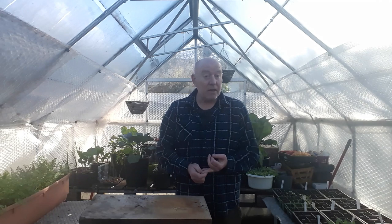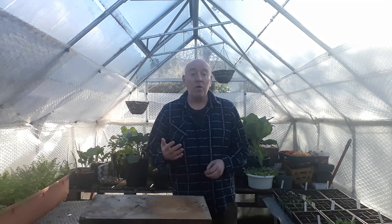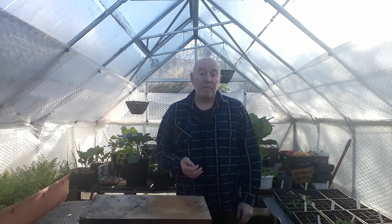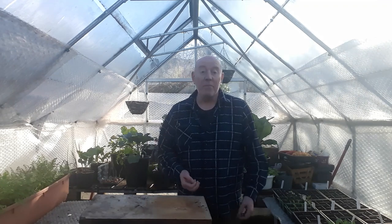Peas and beans grow quite tall, so salads and spinach especially are really good to grow at the base of peas and beans, because they give them some shelter. We all know that spinach bolts very quickly when it gets too much sun and gets too hot, so using peas and beans as natural shade is perfect. At the same time, peas and beans expel nitrogen into the soil, so other vegetables growing in the same area can absorb that nitrogen and grow even better.